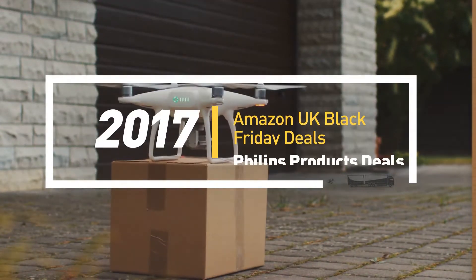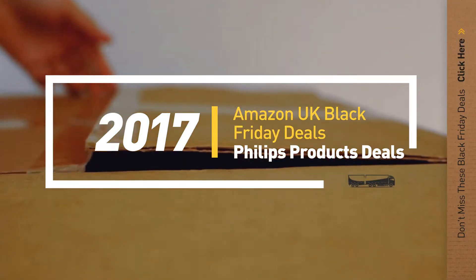If you are looking for Black Friday Philips product deals, here's a collection you've got to see. Let's check them out.